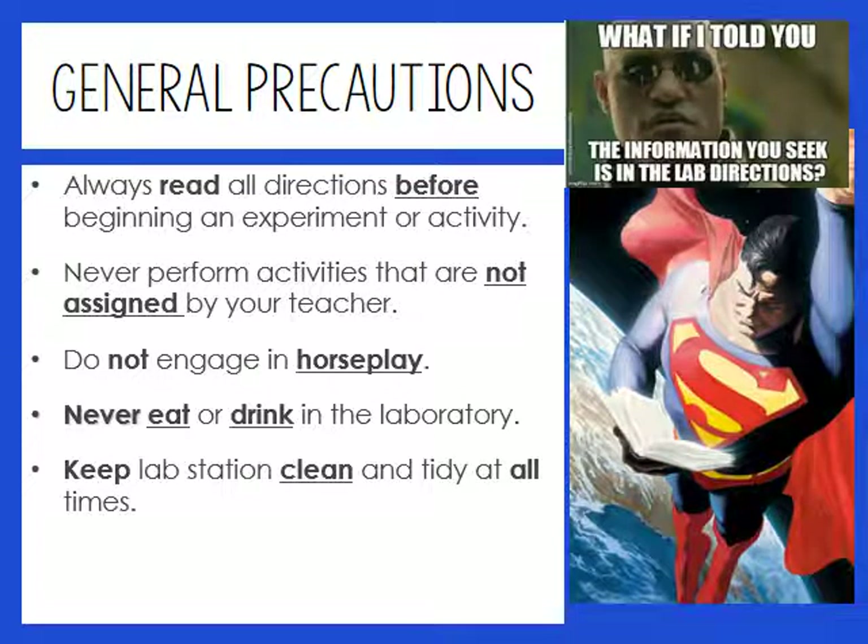Some general precautions: you have to read all the directions before beginning an experiment, never perform activities not assigned by me, don't engage in horseplay, there's no eating or drinking while doing labs unless the lab is an edible one — and we will do lots of edible labs this year. You are expected to keep your lab station clean and tidy at all times. It was clean when you came in; it needs to be clean when you leave.